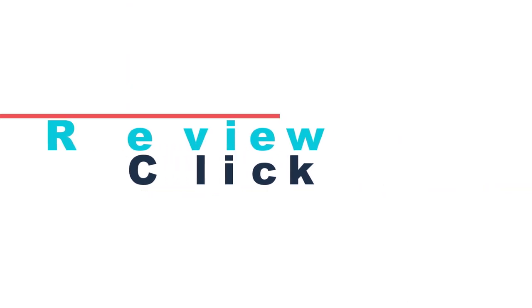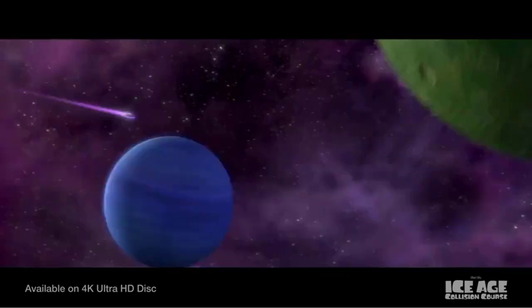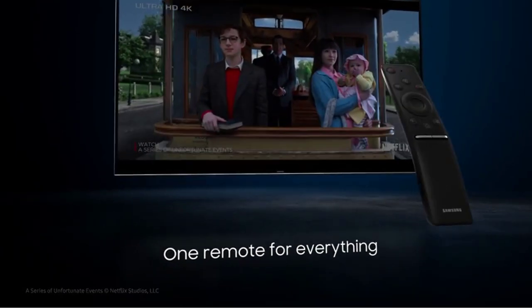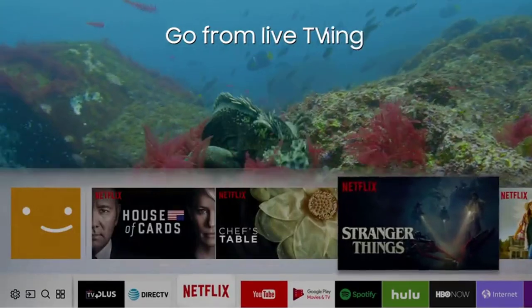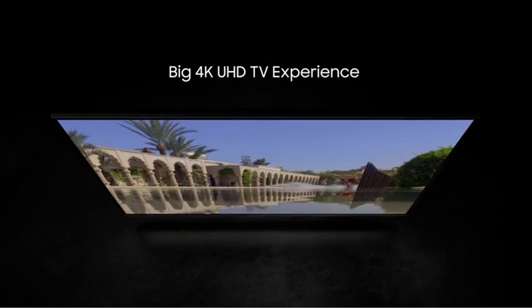Starting at number 5, we have the Samsung Electronics UN82MU8000 82-inch 4K Ultra HD Smart LED TV. Samsung Electronics UN82MU8000 is claimed to have better color as it has added millions more shades of color. The TV comes with several fantastic features, including top contrast between the dimmest and lightest illuminations, which comes with improved color as well as depth. This means the TV tries to achieve brightness just like when you see things in reality.